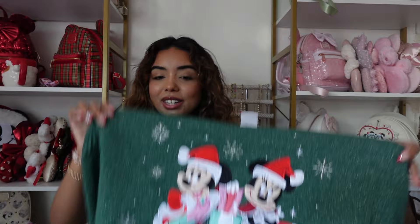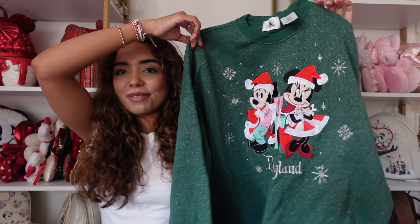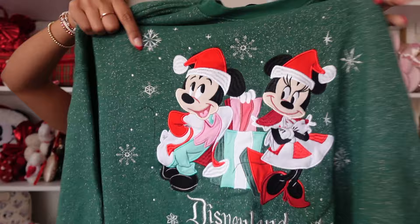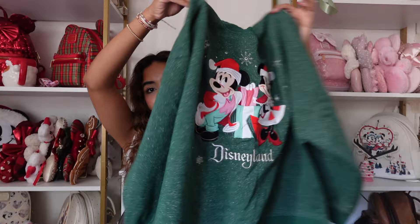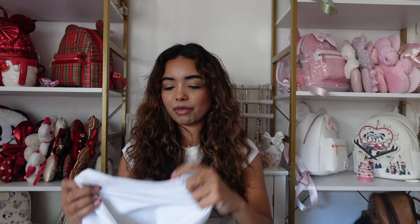Next is one of my crazier sweatshirts — I only wear it during Christmas. It's a Disney Christmas sweatshirt from the parks with a huge embroidered/patched Mickey and Minnie, says 'Disneyland' at the bottom, and has little sparkles everywhere. It's definitely a bright sweatshirt, but it's fun for the holiday season.